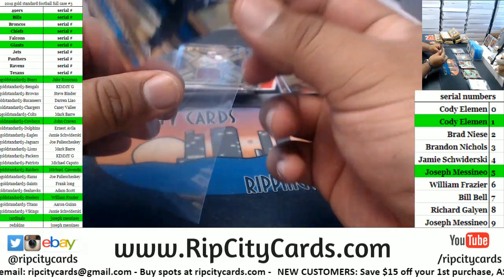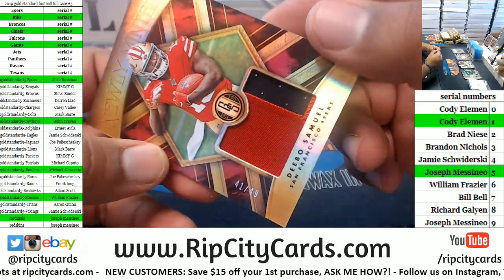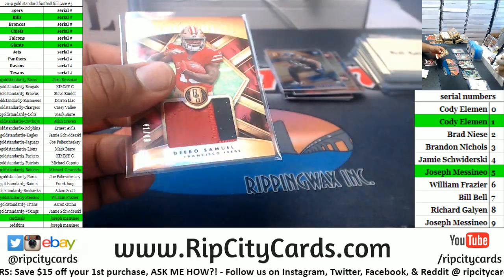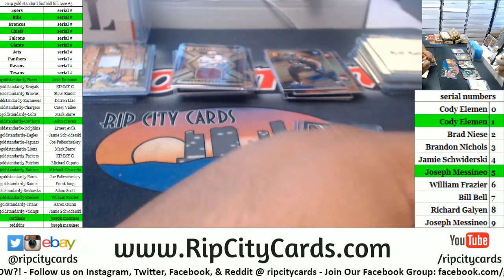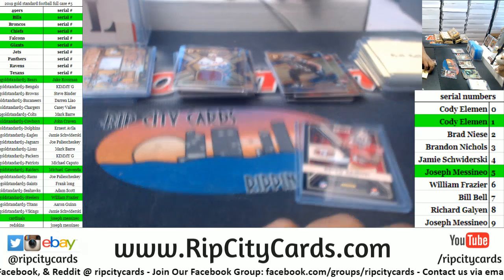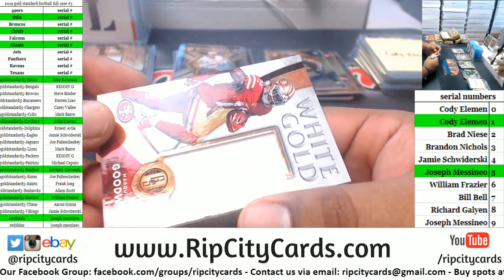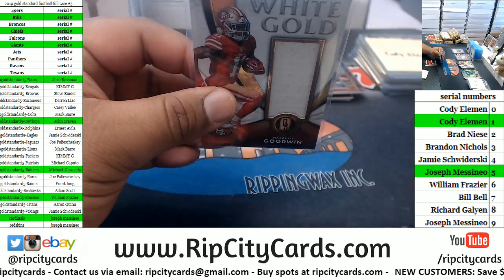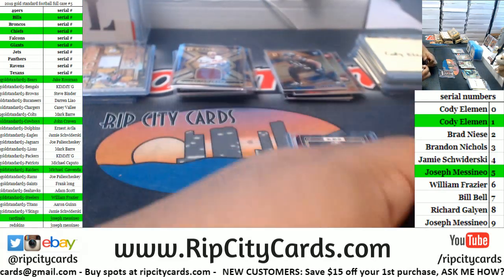Jelani Tavai, 1099, Lions. Here's another serial number team. Debo Samuel, numbered 41 of 49, with the two-color relic — Niners. That again goes to the one spot, which is Cody. Marquis Goodwin, 61 of 149, relic. Another one going to the one spot — which is Cody.